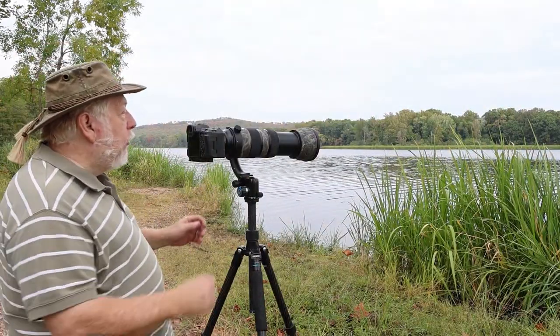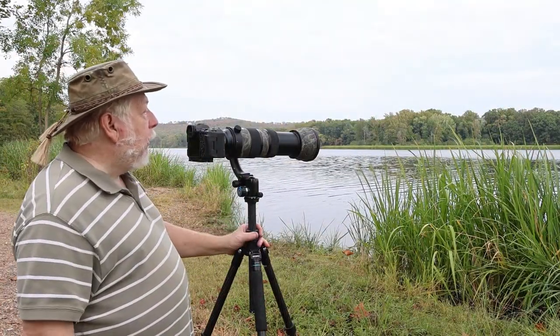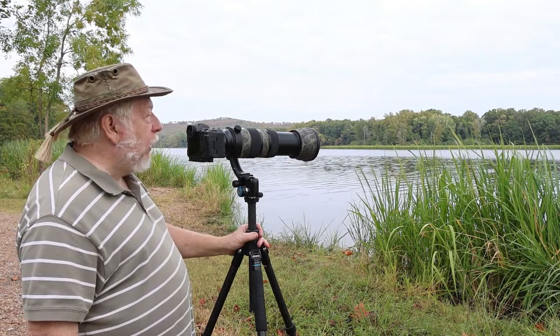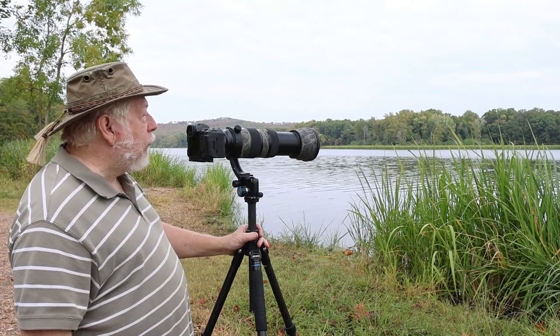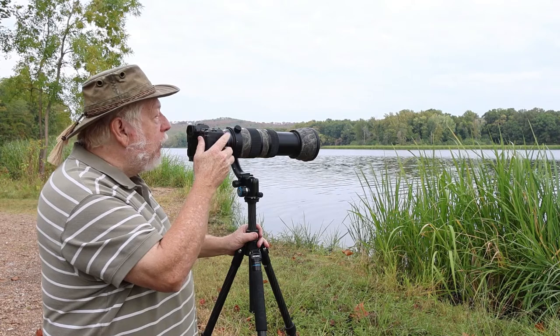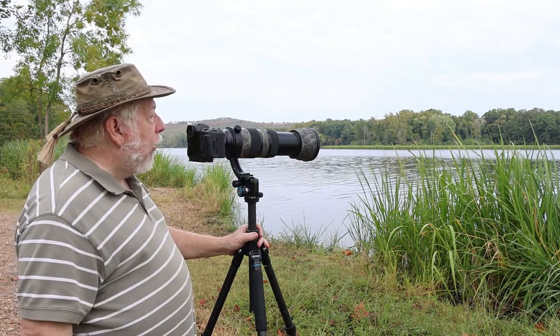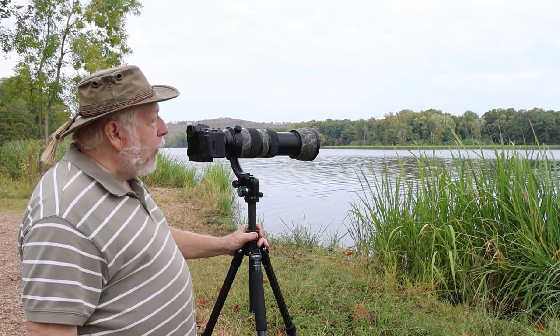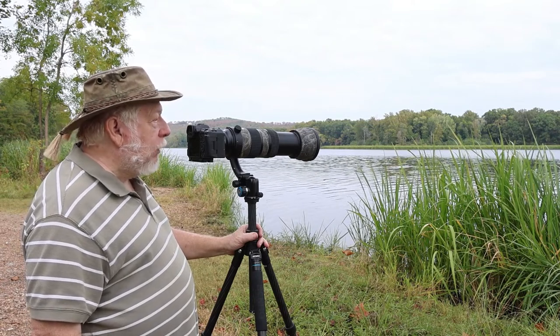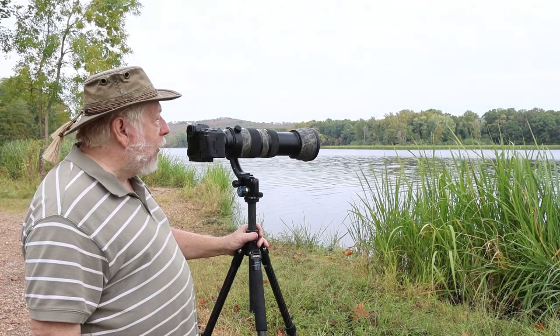I'm out at Sally Jones Lake and I found a white egret out here in the lake, hoping to maybe get some action shots of it catching a fish. So far it doesn't seem to be doing a whole lot. We'll watch a little bit and see what we end up with — we may or may not end up with a fabulous shot, but it's just pretty being out here today.